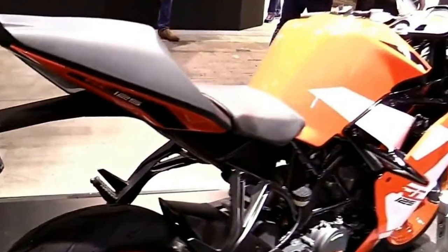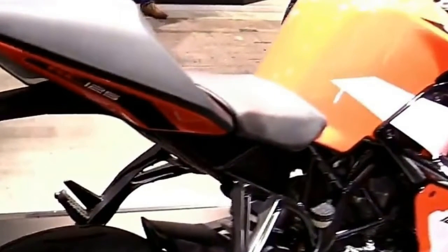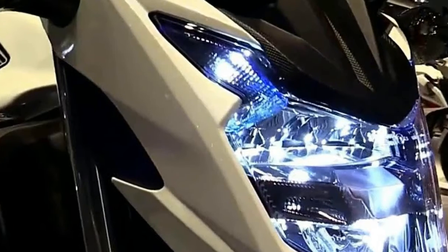In 2017, the fully revised 690 Duke stays faithful to its ancestors' ways, but adds future-proof refinements, impressive smoothness, and sophisticated electronics.